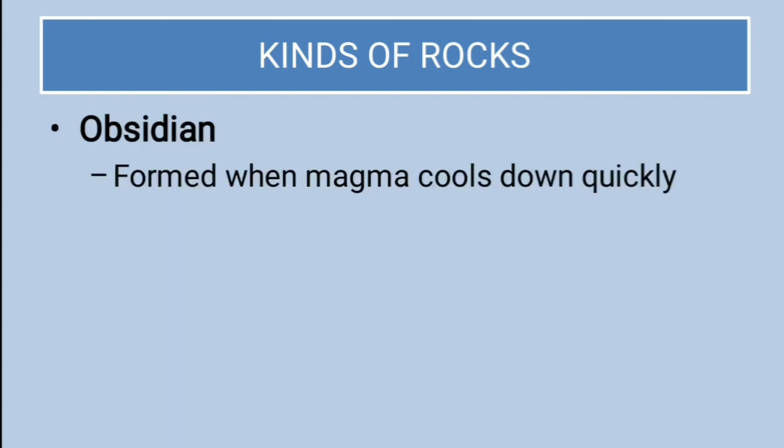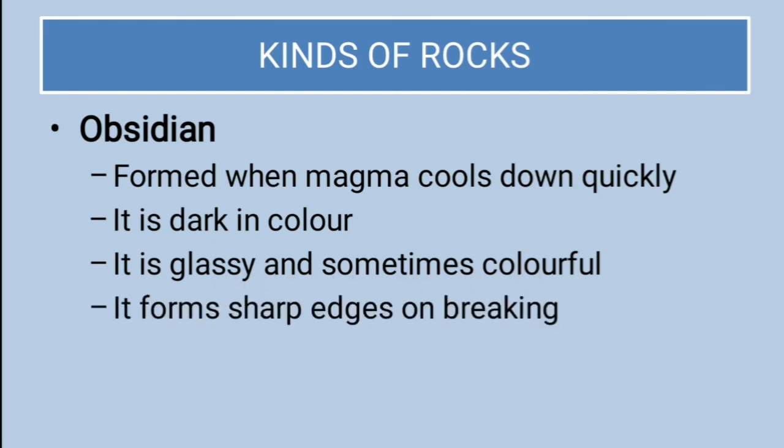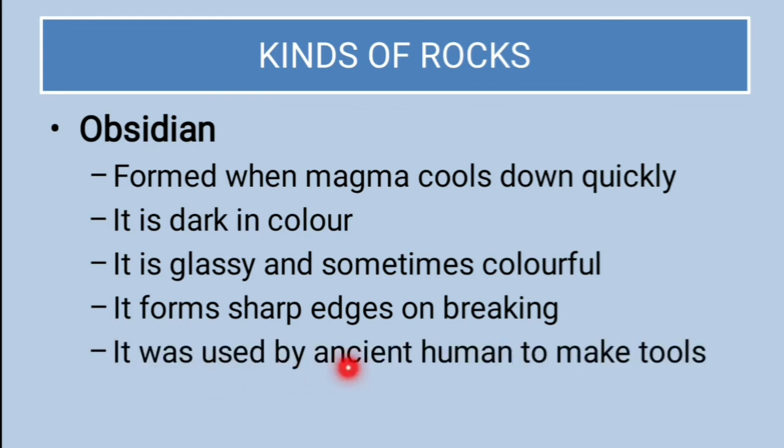Obsidian is formed when magma cools down quickly. It is dark in color, glassy, and sometimes colorful. It forms sharp edges on breaking and was used by ancient humans to make tools. All of these — granite, pumice, and obsidian — are types of igneous rocks.